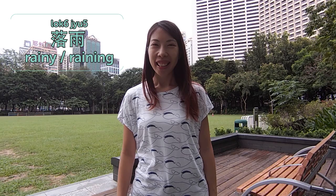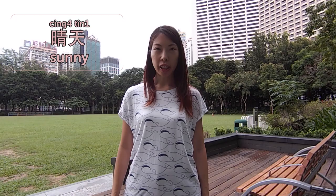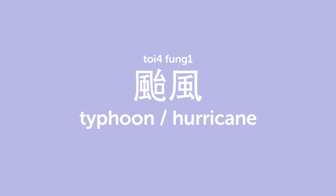Hello! Welcome to CantoneseClass101.com's Weekly Words. Today we are going to talk about the weather — 天氣. 落雨 is rainy. 今日落雨好麻煩 — it's raining today and it's very annoying. 晴天 is sunny. 我喜歡晴天 — I like it when it's sunny. 颱風 is typhoon or hurricane. In Asia we have a lot of typhoons in summer, especially in July or August. 今年有15個颱風 — I made that up, I hope that's not true.